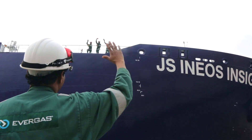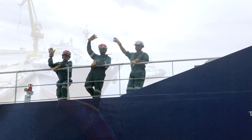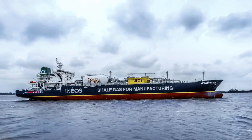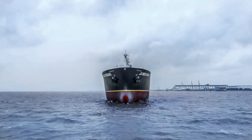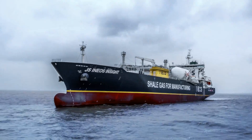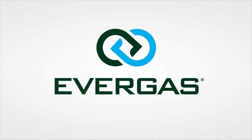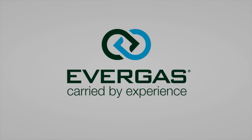Now the ship is ready — ready to travel the world supplying clean natural liquid gas fuel to the people who need it. Evergas. Carried by experience.